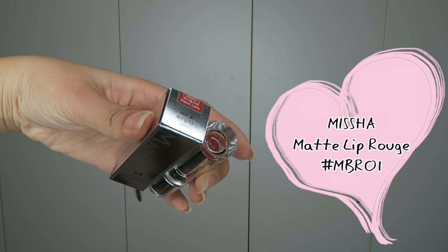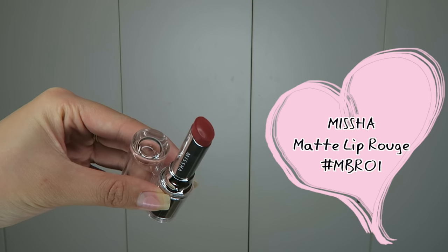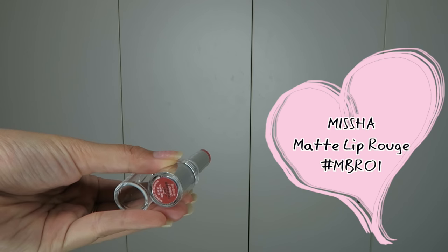Next, I really like this one — this is the Missha Matte Lip Rouge. Interestingly, it doesn't give a matte finish at all; it actually gives more of a glossy and moisturizing finish. As you can see when you apply it, it's so easy and gives you a very nice natural nude colour on your lips. I really like the finish and the packaging is beautiful with a metallic look. It's a creamy finish with a little bit of shine, feels really natural, and the flat tip helps it apply easily. It's also quite lightweight despite the fancy packaging.